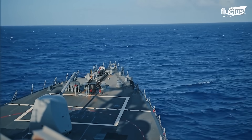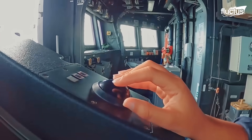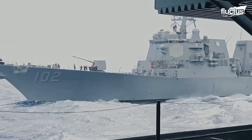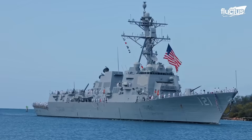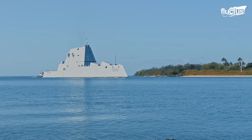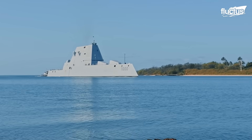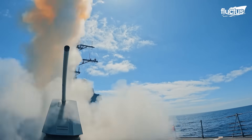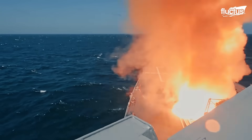In the U.S. Navy, the destroyer fleet comprises advanced warships that can perform both offensive and defensive missions. The two main types are the Arleigh Burke DDG-51 and Zumwalt DDG-1000 destroyers. Their modern sensors and weapon systems improve fleet operations and help with anti-air, anti-submarine, and surface warfare.